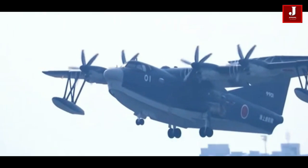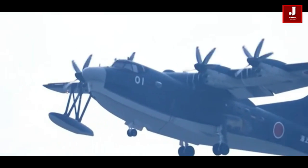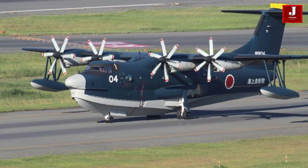It is primarily used for search and rescue operations, humanitarian missions, and maritime surveillance.